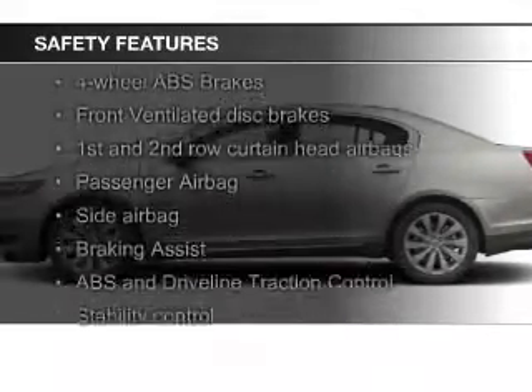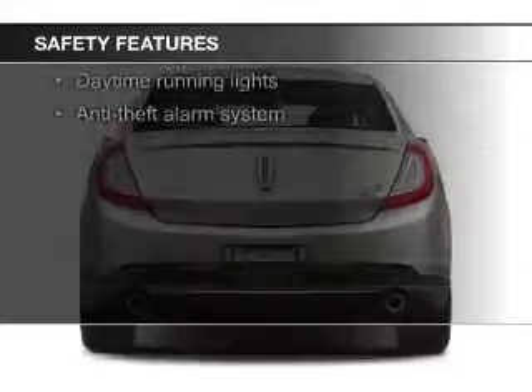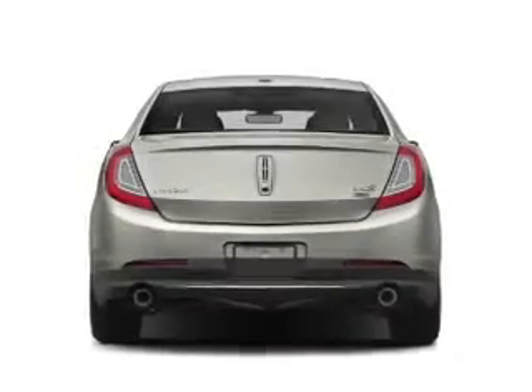Safety was made a priority with these features: Xenon headlamps, fog lights, curtain head airbags, side airbags, rain sensing wipers, and independent suspension.